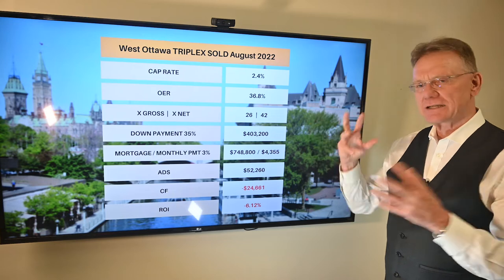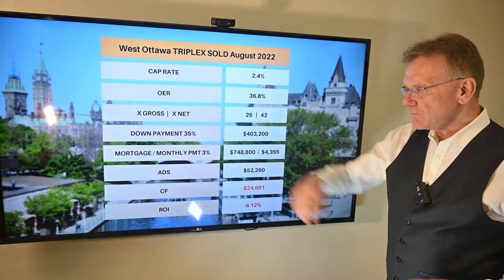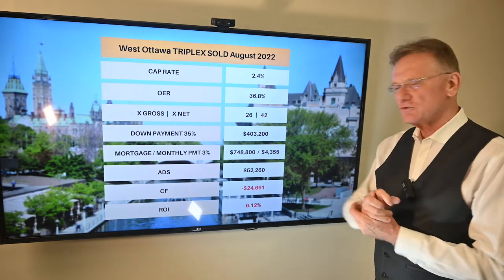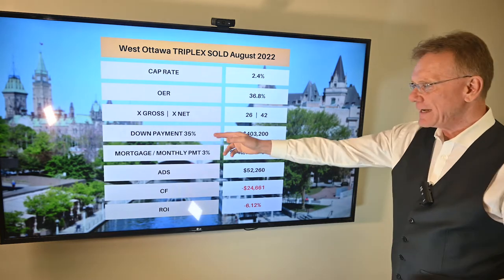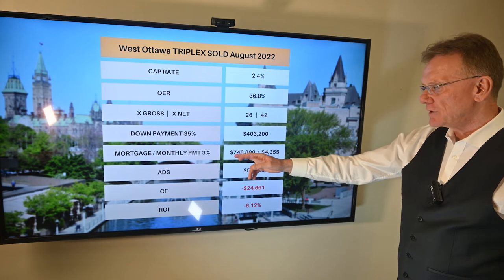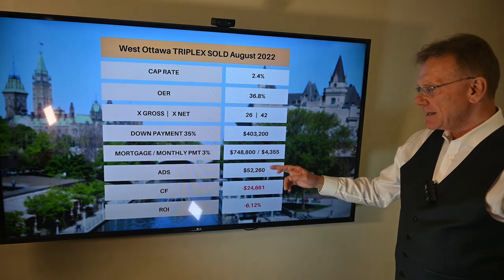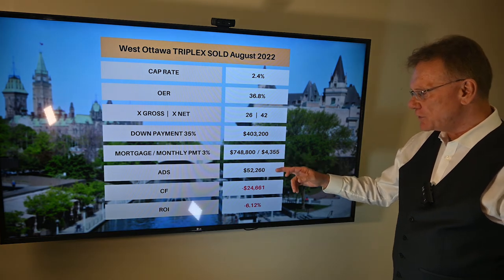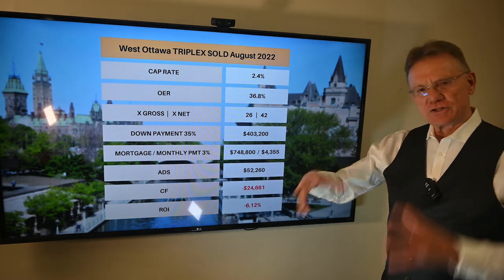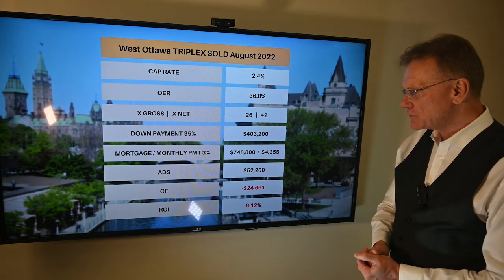It sold for 42 times the net — that's off the charts. So we're looking at maybe some ugly numbers coming up here. Using a down payment of 35% — which I'm going to assume this buyer did not use and had a much higher down payment — that's $403,000, leaving somebody with a mortgage of $749,000. The payments would be $4,300 per month, so your annual debt service on an annualized basis is about $52,000.